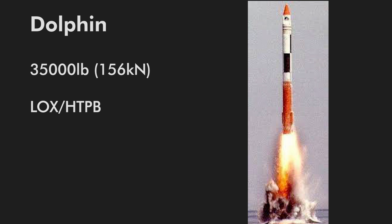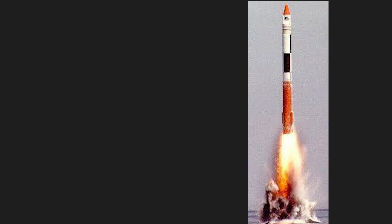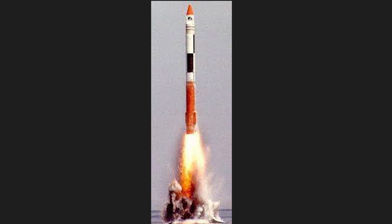Sea launching was chosen for its simplicity and the ability to launch at any azimuth, echoing Robert Truax's early work with Sea Dragon. On August 3rd, 1984, Dolphin lifted off near San Clemente with a targeted apogee of 2.4 kilometers. Unfortunately, a valve for the thrust vector control got stuck, sending it off at a 45-degree angle. The flight was terminated and Starstruck ran out of money.